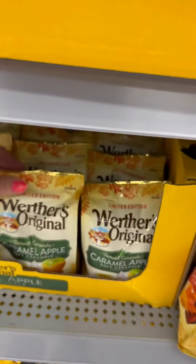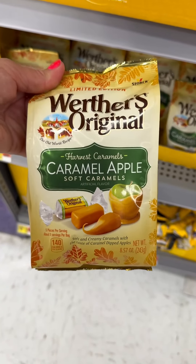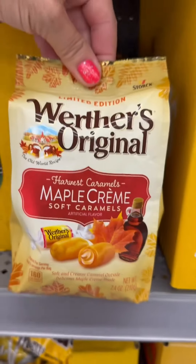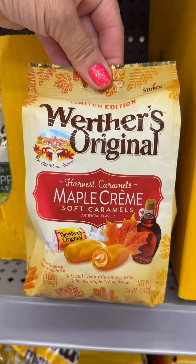I think these are brand new — limited edition Werther's Caramel Apple Chews. These are totally brand new, they're $3.96 at Walmart, and they look absolutely delicious. And they also have the limited edition Maple Cream Soft Caramels. Yummy!